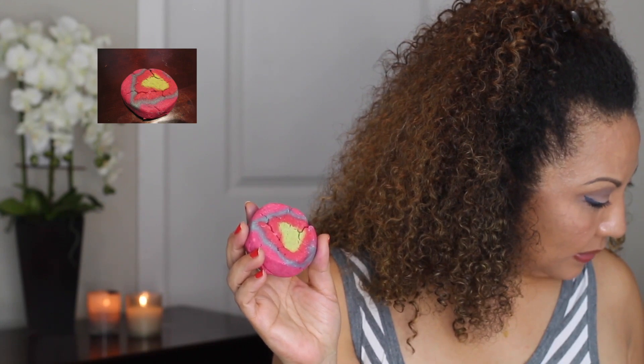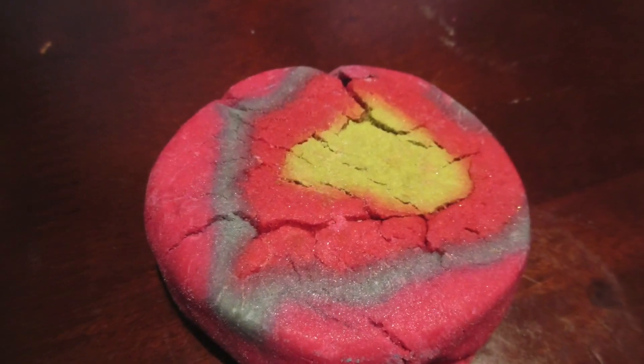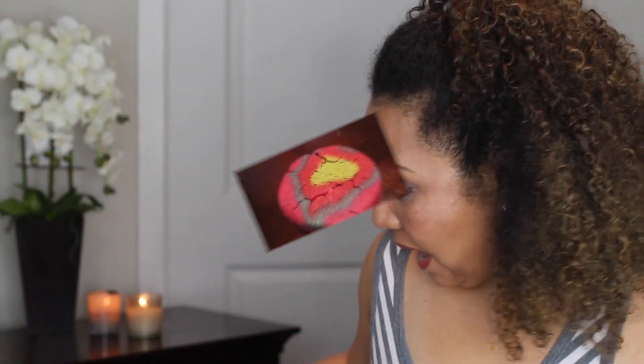The last bubble bar I got is a new one called Granny Takes a Dip. I don't know how they came up with that name, but this one has ginger, pepper, and lemon. It has pink, lime green, and a bluish-purple color to it.